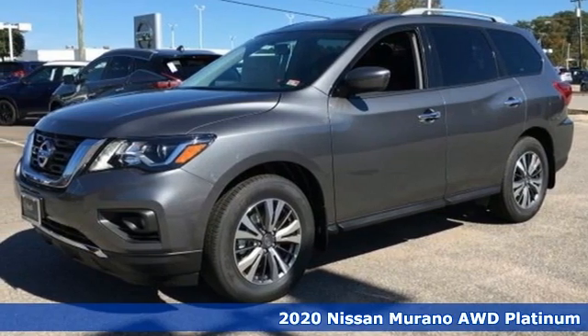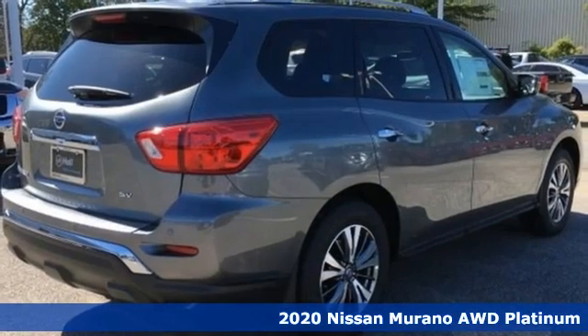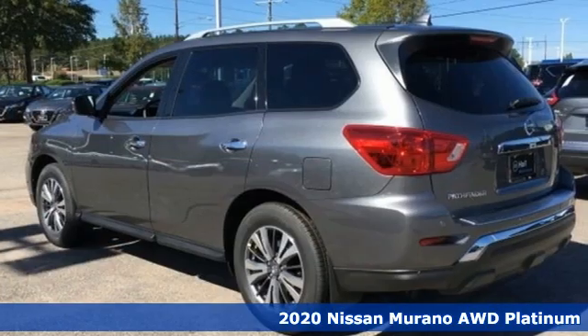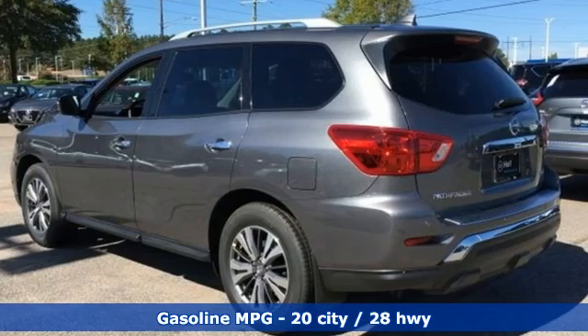It's a new 2020 Nissan Murano. This crossover has a sleek design, comfortable interior, and plenty of power so you can be more than just a driver. You can be a host.